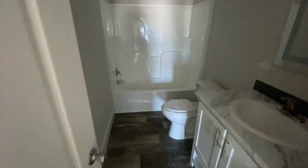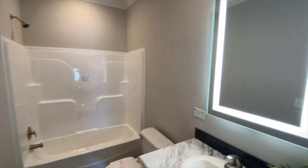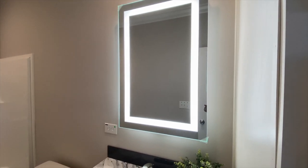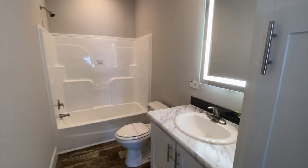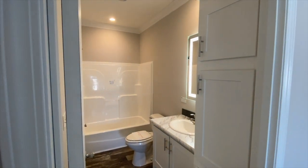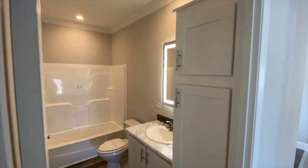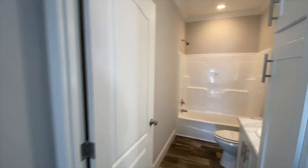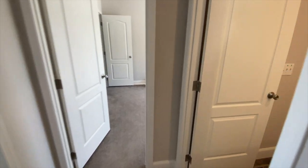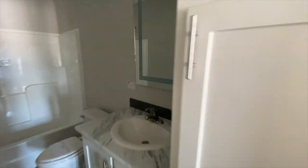And then this is your guest bath. It has LED lighting — really nice touch. LED lighting in the guest bath. There's the rest of your guest bathroom. You've also got pendant lighting in here and three storage cabinets here in the guest bathroom. Really nice. So again, down this hall you've got two guest bedrooms and your guest bathroom. I can't get over this LED light in this mobile home.